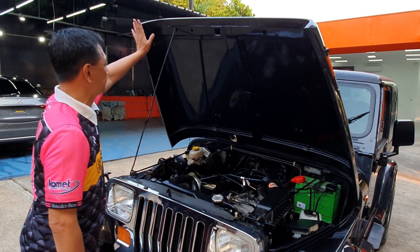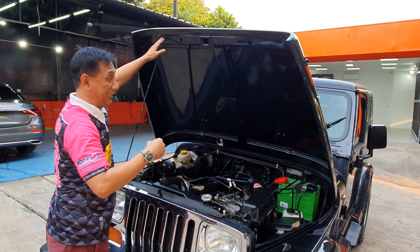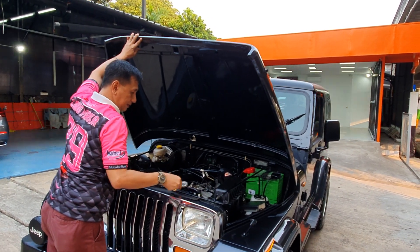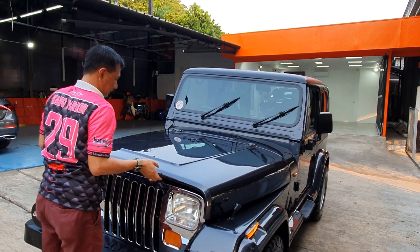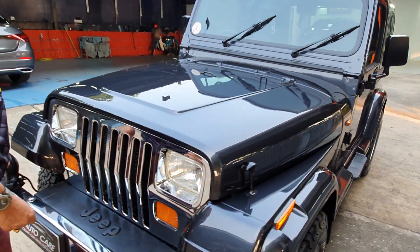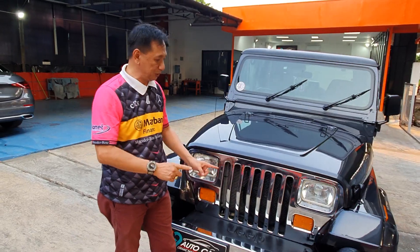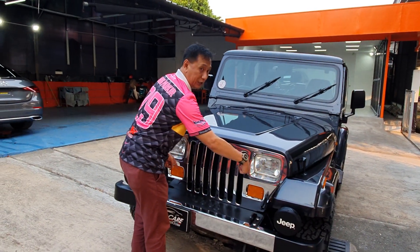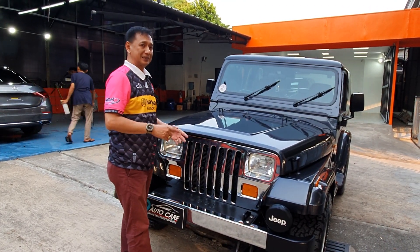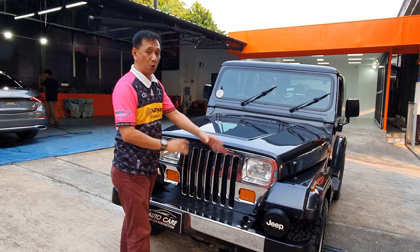Dia masih pakai tuas, belum ada peredam, karena ini bener-bener ciri mobil klasik. Kita kelilingin kayak apa. Yang saya suka dari dulu, Jeep itu nggak pernah berubah. Kalau dulu lampunya bulat-bulat, nah ini dia - sekarang sudah kotak. Sekarang modelnya sudah macam-macam, CC-nya sudah kecil-kecil. Ada yang 2.000 CC, yang terakhir 3.000, tapi pakai turbo jadi cukup kencang juga.